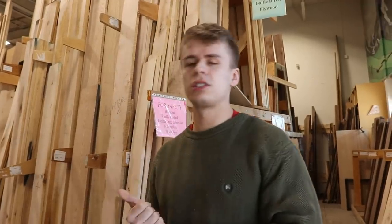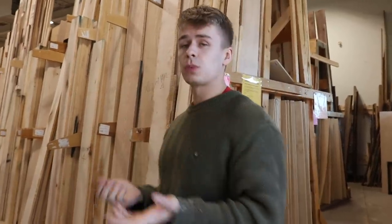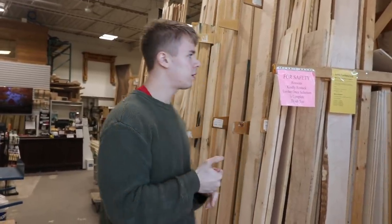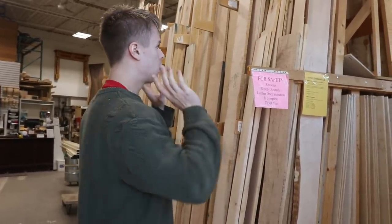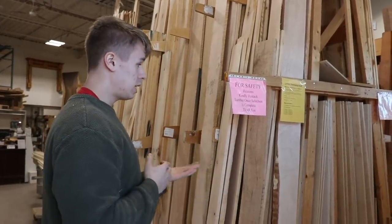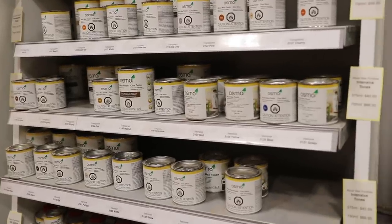This is the front retail space. We kind of have two sections of our business — the front retail space and the back manufacturing shop. This is what you'd see when you come visit. We carry over 130 different species of wood. Most of what's to my right is all of our domestic woods, and then to my left is all of our finishes.